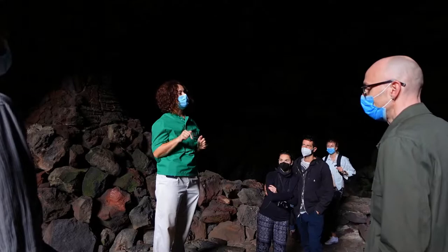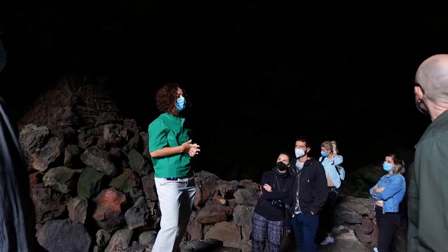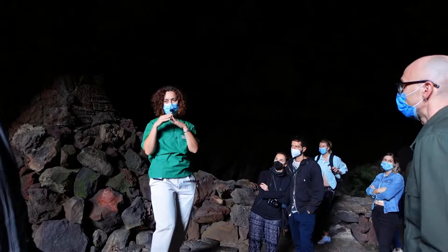Like a tourism center, Cueva de los Verdes was conditioned in 1964 by a local artist called Jesús Soto. The entrance is a little bit low and narrow, we need to bend down, be careful — mind your hair and the steps.